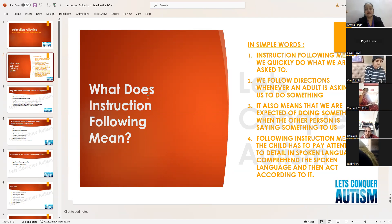The person receiving the instruction has to pay attention to the verbal language, comprehend those spoken words — meaning understand and process what they've heard — and then act accordingly. For example, if I say 'mute your mics,' you first listened, then comprehended that instruction, and then acted. This is instruction following.